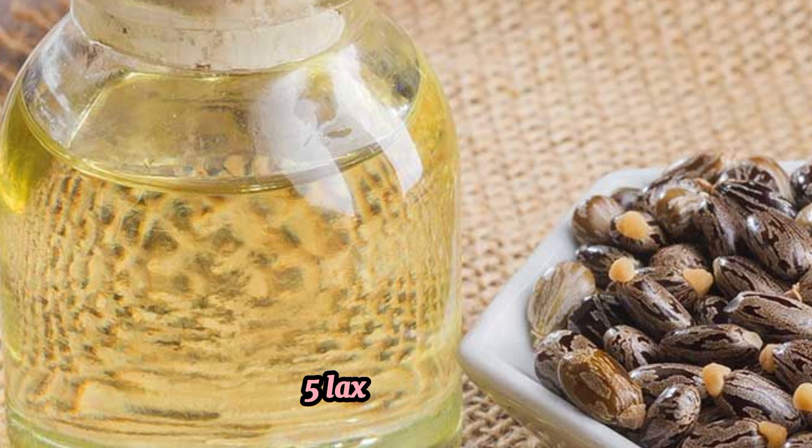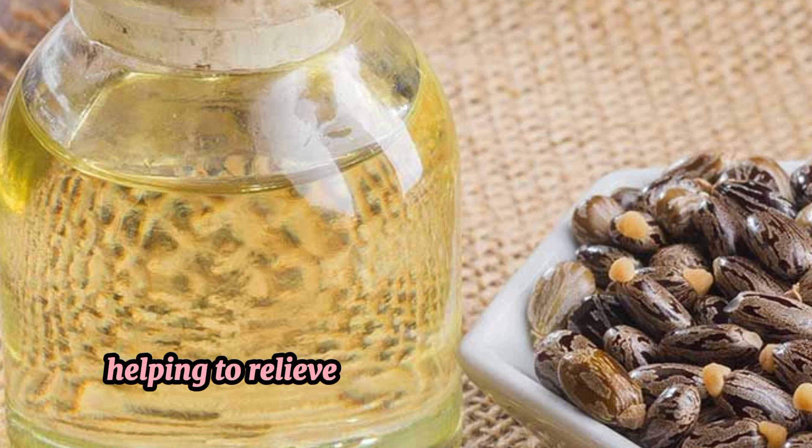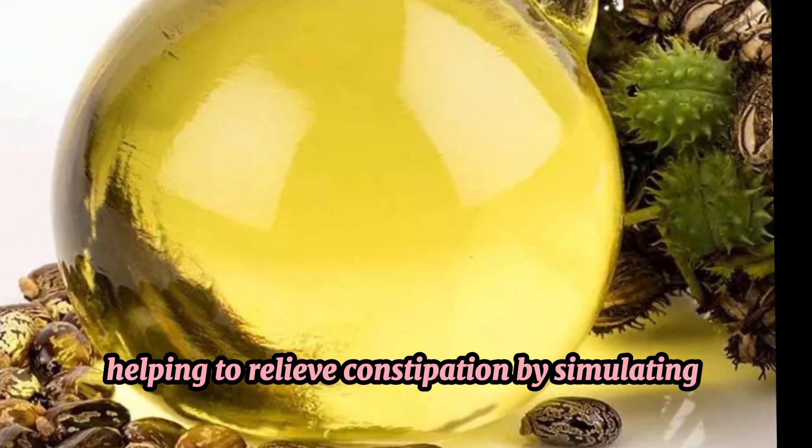5. Laxative Effect. When taken orally, Castor Oil acts as a laxative, helping to relieve constipation by stimulating bowel movement.